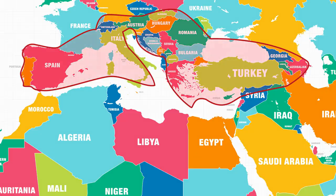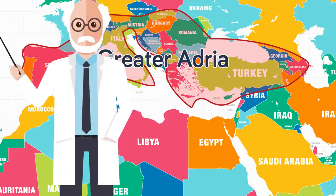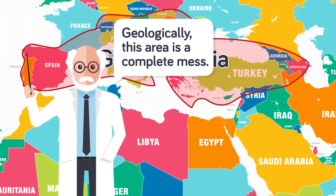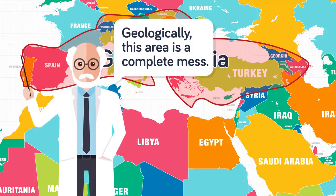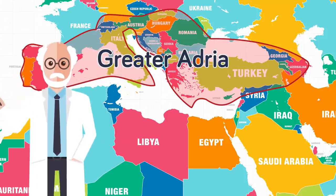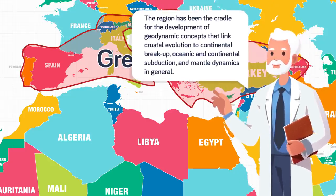The researchers spent many years trying to figure out how this area of the Mediterranean formed over a period of 240 million years. This was no easy task, and to do it they had to study the formation of a very complex region. One of the leading scientists went as far as to say that this area in geological terms was simply a mess, saying that other areas of the world, such as the Himalayan mountain range, are actually pretty easy to study.